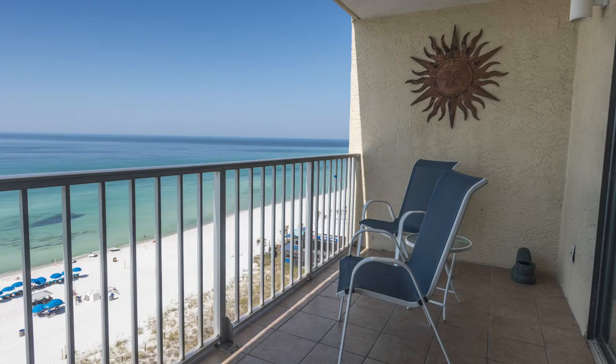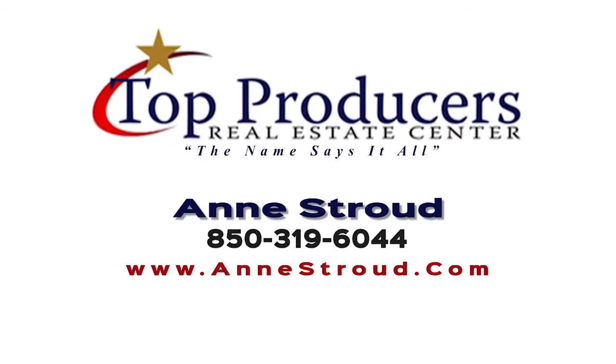If you'd like to own a truly updated condominium with a wet bar, sleeps six — call me, Ann Stroud, Top Producers Real Estate Center, 850-319-6044. Thank you and God bless America.